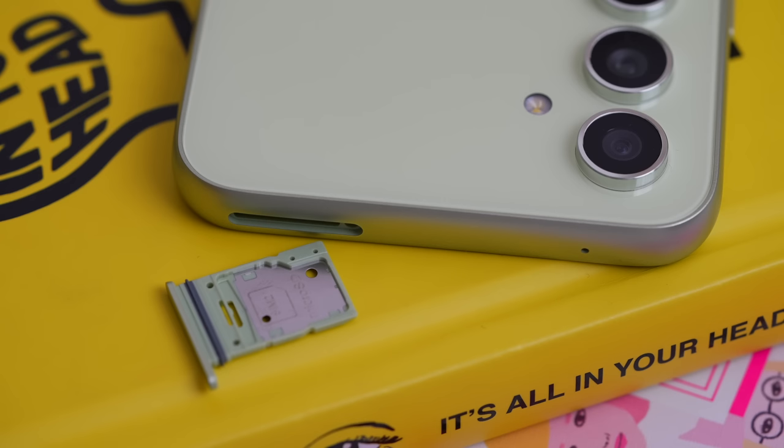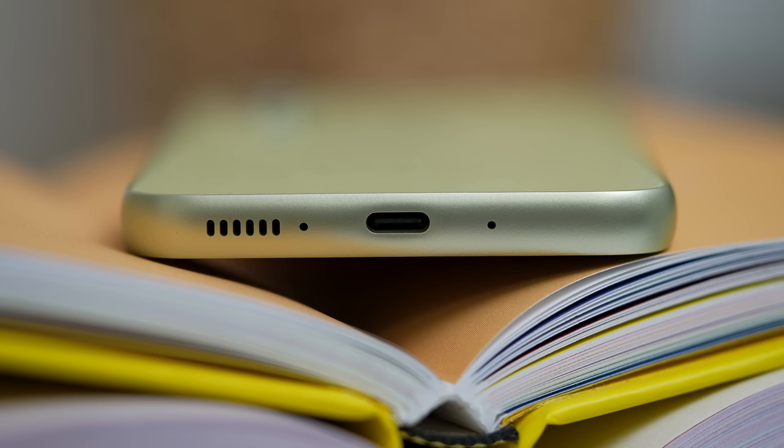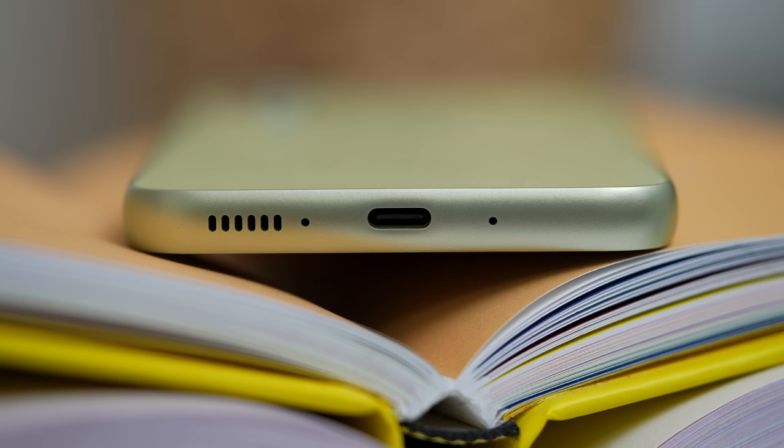Aside from that, the SIM tray is located on top, pati na rin yung kanyang secondary mic. Below we got the main mic, the USB-C port, and of course the speaker grill. What's missing? Obviously the headphone jack. Well, it's not like it's new because the A53 last year also has no headphone jack — hindi bago pero still nakakalungkot na wala tayong headphone jack for a mid-range device.